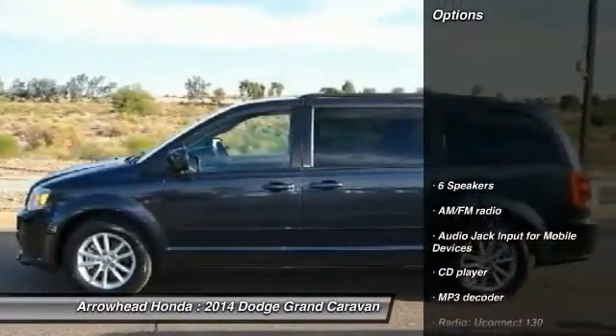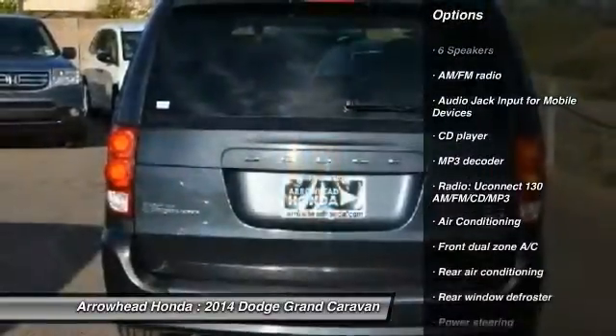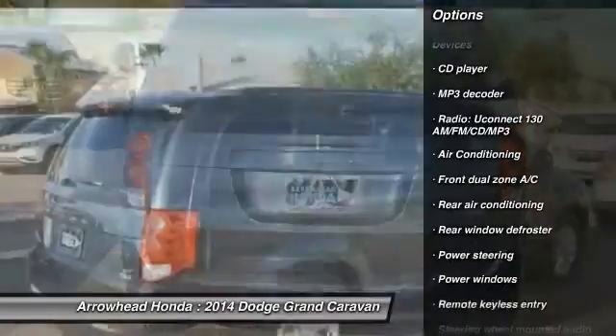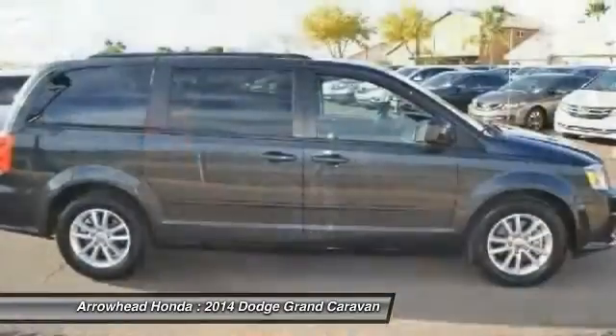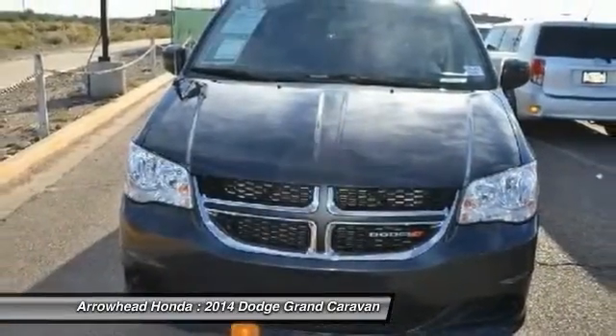Here are some of this vehicle's great options: traction control, dual airbags, power steering, air conditioning, front four-wheel disc brakes, electronic stability control, power windows, trip computer, rear window defroster, and CD player.